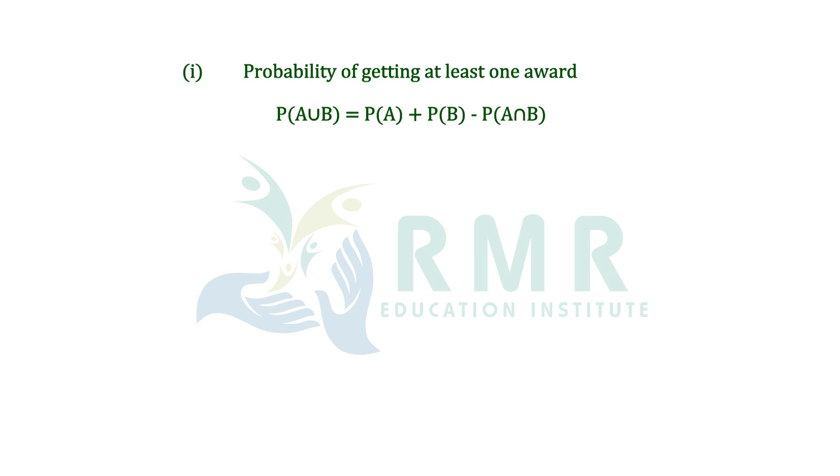For the first part, probability of getting at least one award: probability of A union B equals probability of A plus probability of B minus probability of A intersection B. That is 0.25 plus 0.35 minus 0.15. After simplifying, we get 0.45.